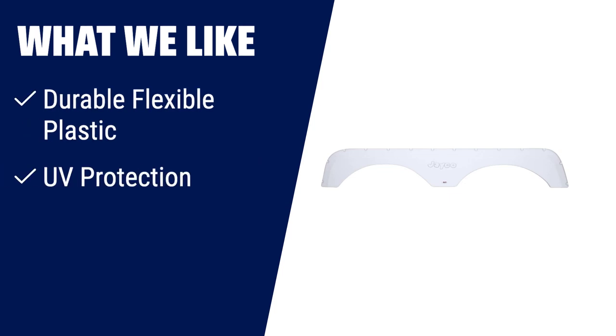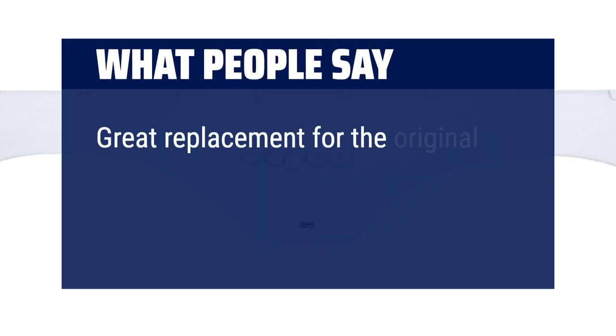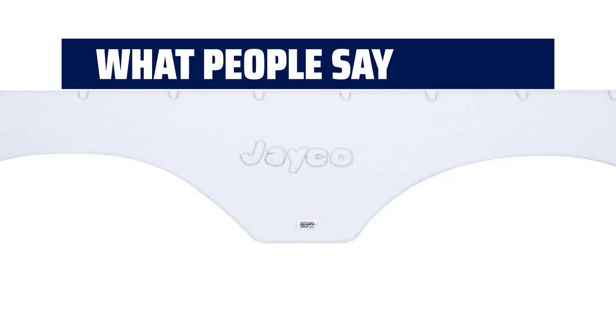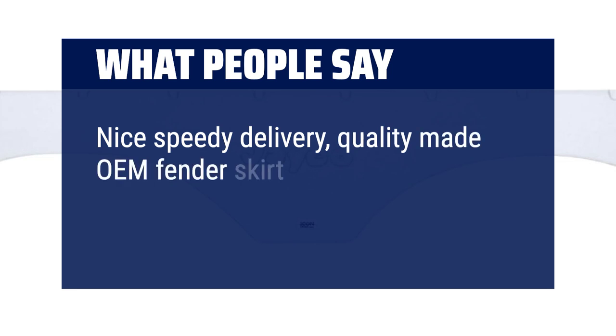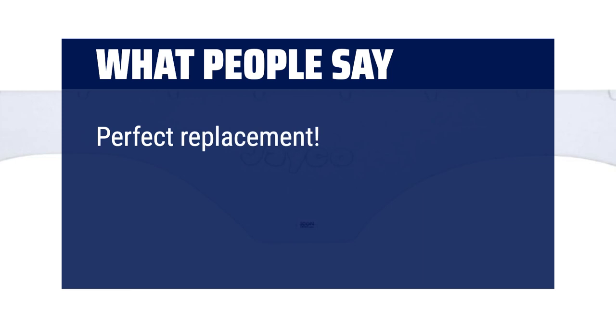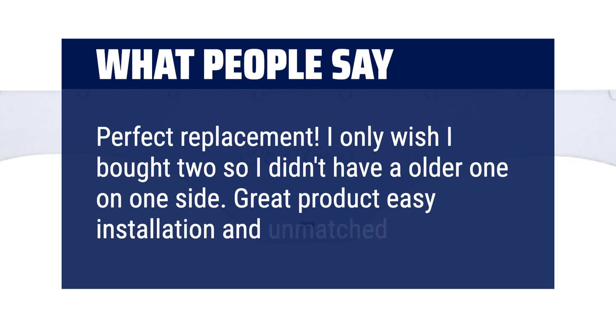What we like: If you want a tandem trailer fender skirt that provides durability and protection, this is the one for you. Made from durable, flexible plastic with built-in UV protection, it will protect your RV from flying road debris. Plus, it can easily be painted to match your RV's colour. What people say: Great replacement for the original for our Jayco 09 travel trailer — looks like new. Nice speedy delivery, quality made OEM fender skirt, exact fit, looks great. Perfect replacement; I only wish I bought two so I didn't have an older one on one side. Great product, easy installation and unmatched quality.